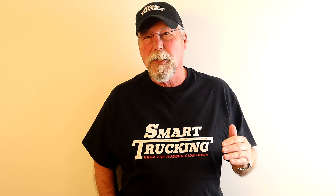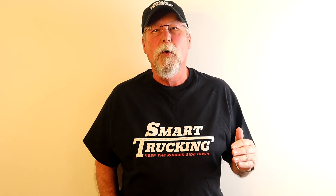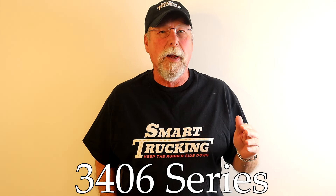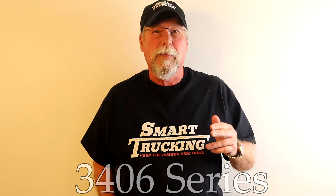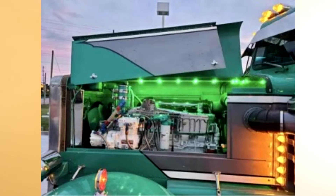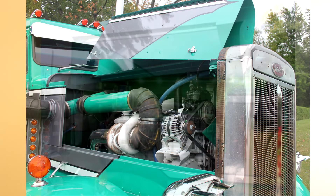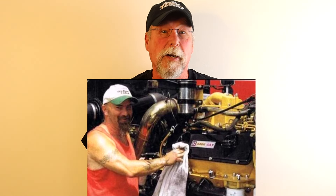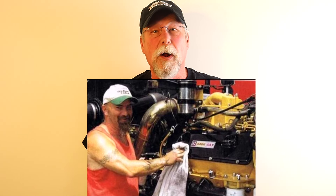They progressed after the 1693 with the 3406 series, and they were all strong engines and they just kept progressing that 3406. They went from the 3406 to the 3406B, to the C, to the 3406E, and came out with a 3408 engine. An eight-cylinder engine — it was just a monster of a motor.